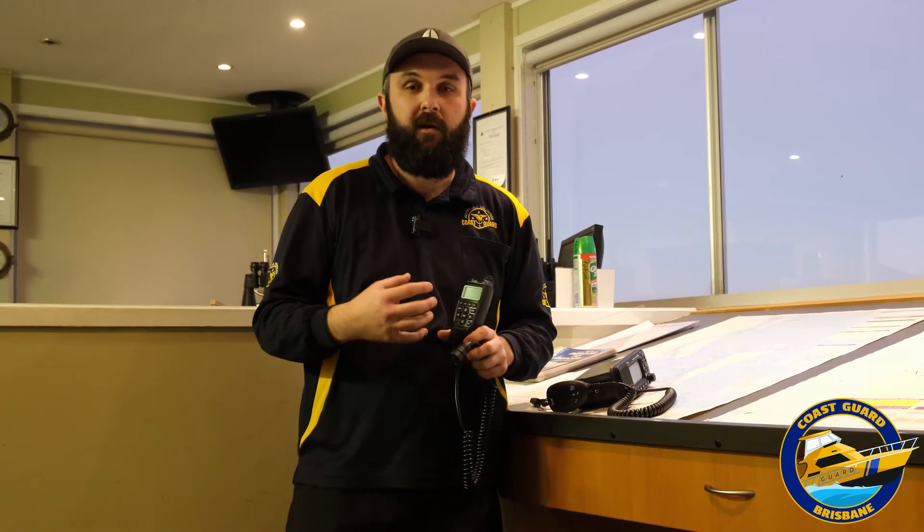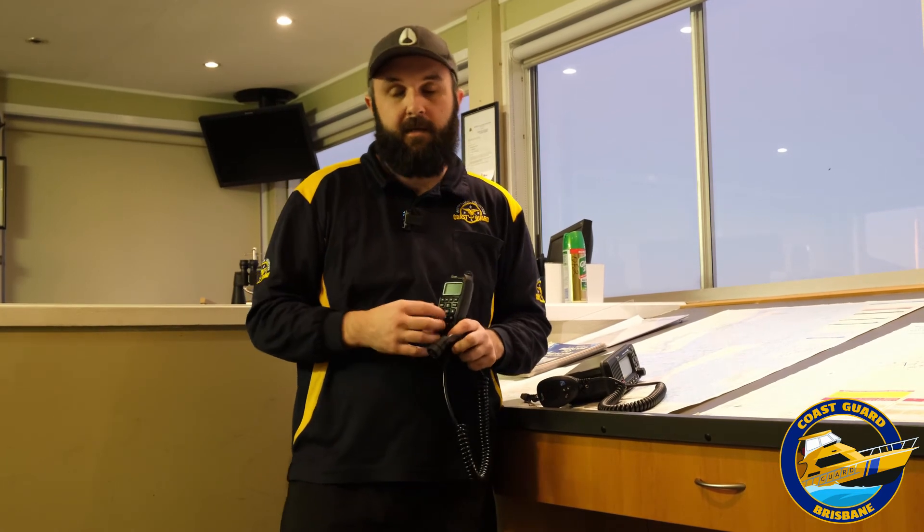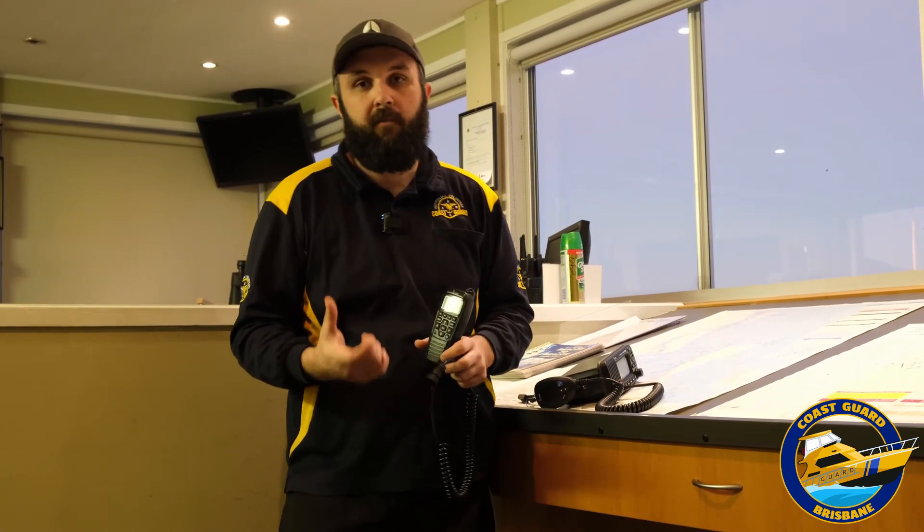With a DSC radio, you do need to get an MMSI number. It's a number issued by the government that identifies your boat and your radio, and that will need to be programmed into these devices. So when you send a DSC message, your MMSI number is in it, and if it's an emergency situation, your MMSI number can be used to reverse look up your vessel details.